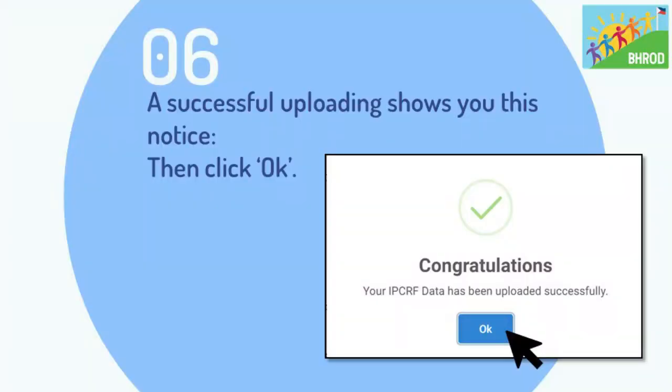Step 6: a successful uploading will show you this notice — Congratulations, your ITCRF data has been uploaded successfully. Once you see this notification, just click OK.